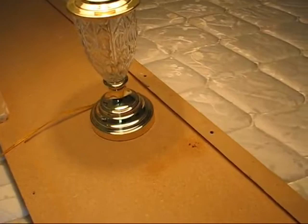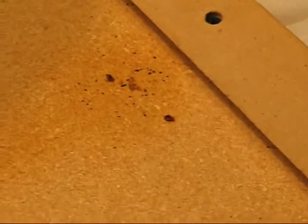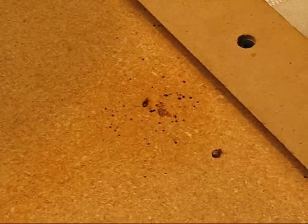You can see right there — when you take off the headboard, that's exactly what you're going to look for. See those marks? You can see the bed bugs are moving around a little bit right now because they've been sprayed. They're going to die pretty soon. But see that black flecking? That's blood spots.